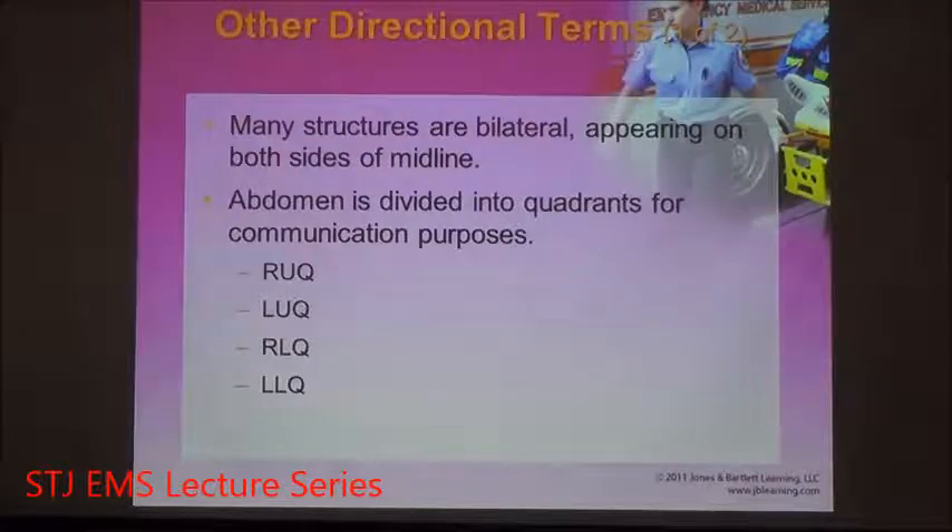Down in the abdominal section, there are four quadrants. The abdominal portion of the body has many organs of digestion — the stomach, the spleen, the liver, the intestines, and even the appendix — so they have to be separated into quadrants. We have the right upper quadrant, the left upper quadrant, the right lower quadrant, and the left lower quadrant. The point in the middle of the four quadrants is your umbilicus, your belly button.